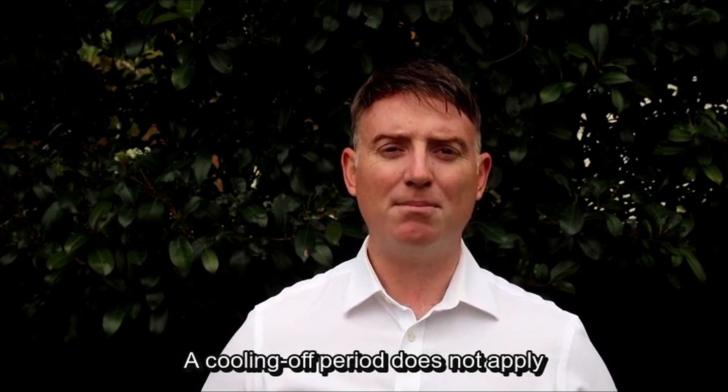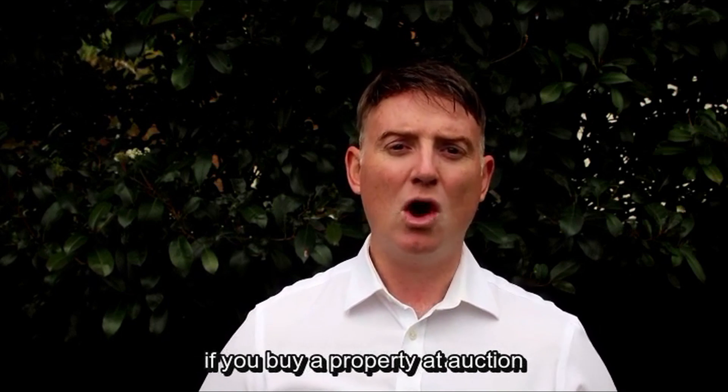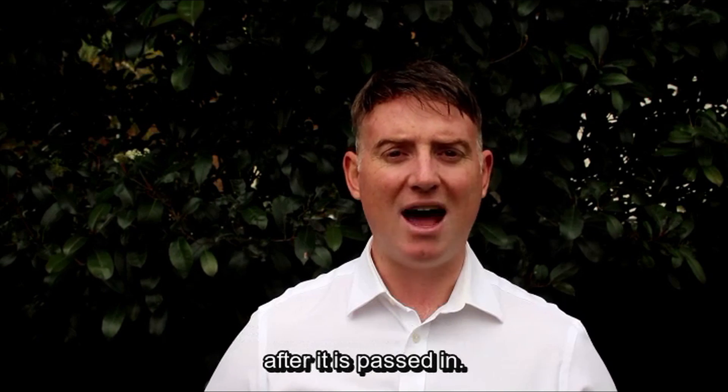A cooling off period does not apply if you buy a property at auction, or exchange contracts on the same day as the auction after it's passed in.